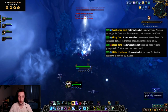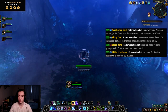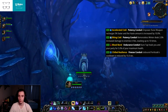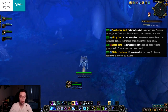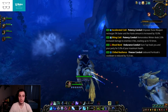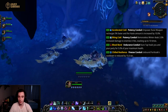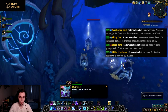Second is Biting Cold, another potency conduit. Remorseless Winter deals 2% increased damage to enemies it hits, stacking up to 10 times — so 20% increased damage when fully stacked. This is essentially a second Gathering Storm and might be pretty powerful for Frost.